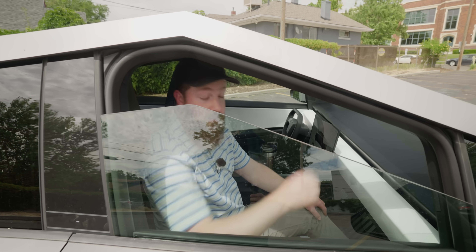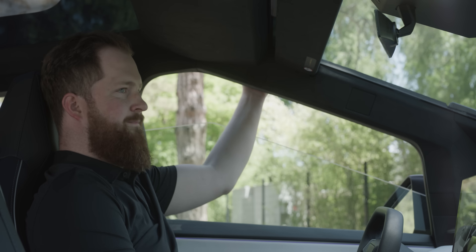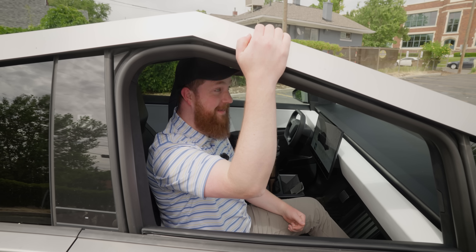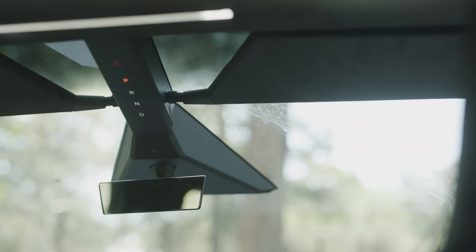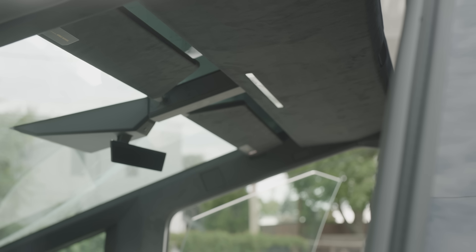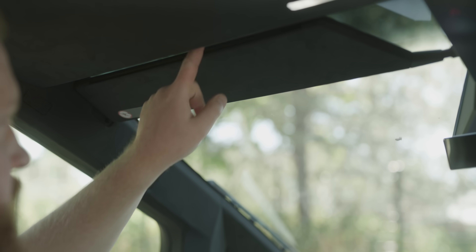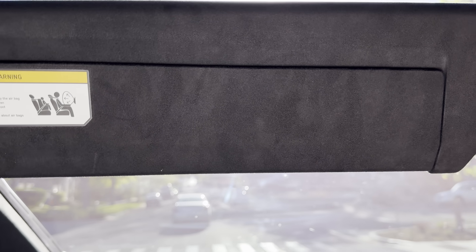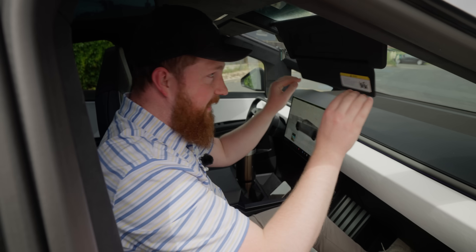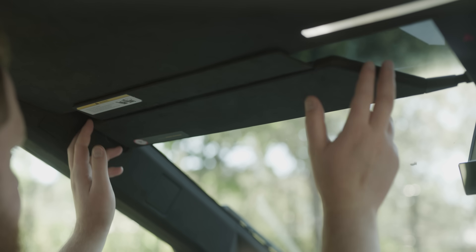Like all Teslas, there is no grab handle anywhere in the cabin. While that might not be a big deal in a Model Y, in an alleged off-road truck it's ridiculous. I've literally had to hold the car with no handle, which is insane — just put a handle in. The sun visor is also awful. There is a gap between the sun visor and the headliner, so the sun comes in between the two pieces, blasting you in the eyes. I have to fold it down and gently push it back up because it feels like it might break.